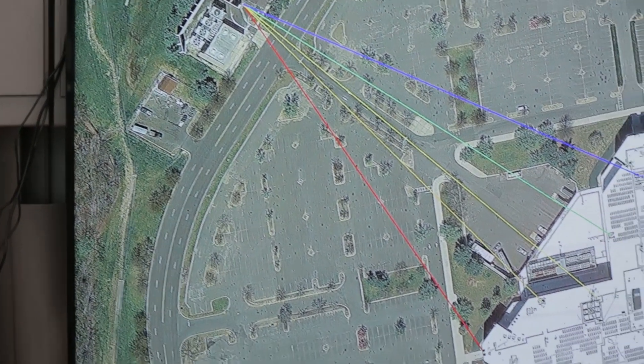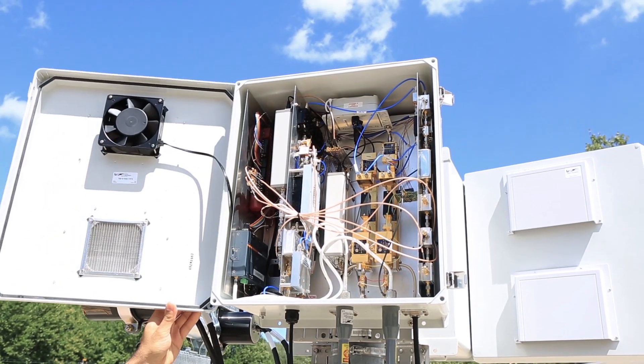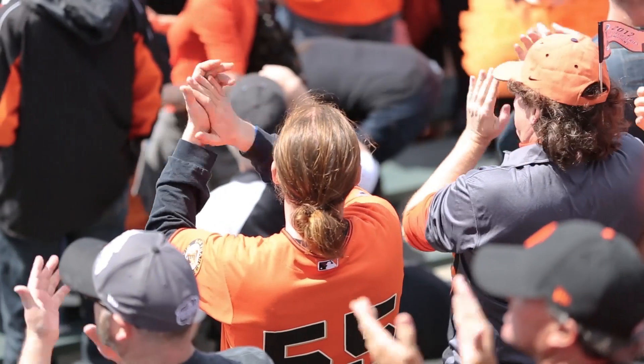We spend months planning and deploying cell sites on wheels and distributed antenna systems to these big events to ensure that our customers have the best experience they can have — whatever event that is, if it's a concert, Coachella, or a big game.